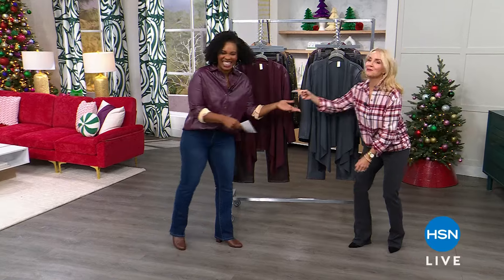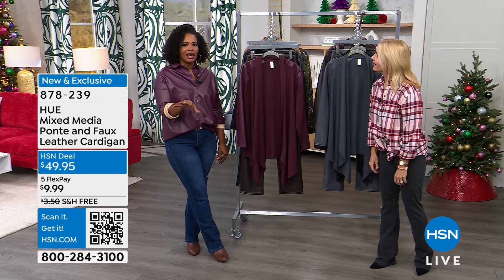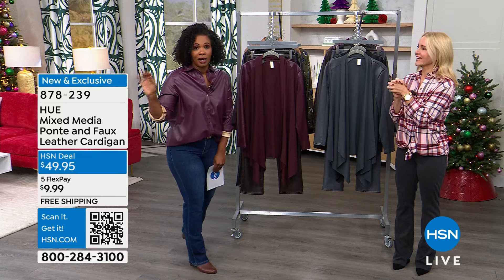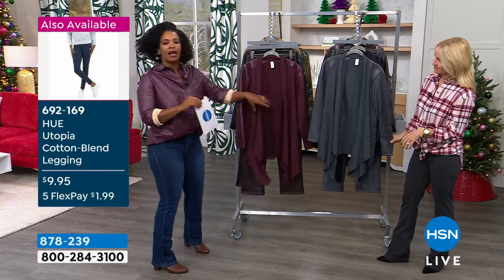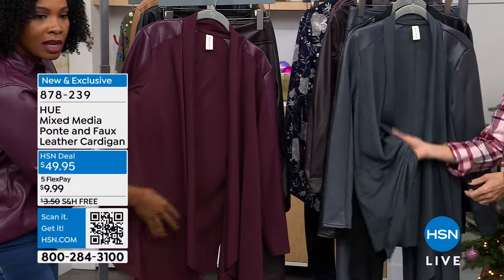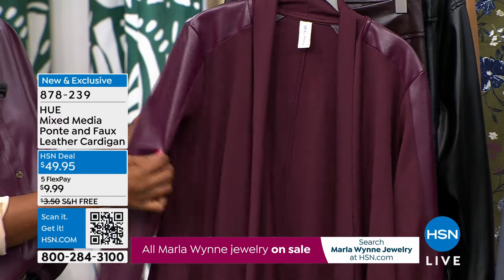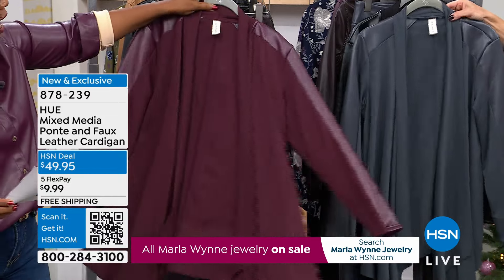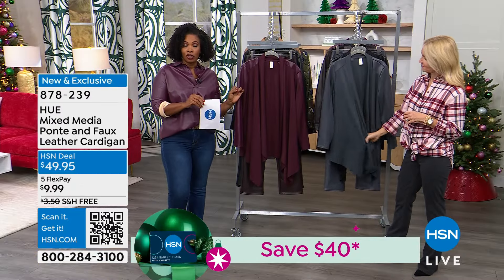Welcome back — we're watching HSN. We were doing math. Six leggings — $12 total on flex pay. You could have a legging for every day of the week. Something to wear with the leggings is this cardigan. It's a Ponte, and I love Ponte personally because it's got body to it — not flimsy. It's fluid, holds color well, drapes beautifully, and has a richness to it. Ponte and faux leather in this cardigan — you're seeing it here in the wine. We've also got dark gray and black, in extra small to 3X. 28.5 inches in length, and you can machine wash this one at home.